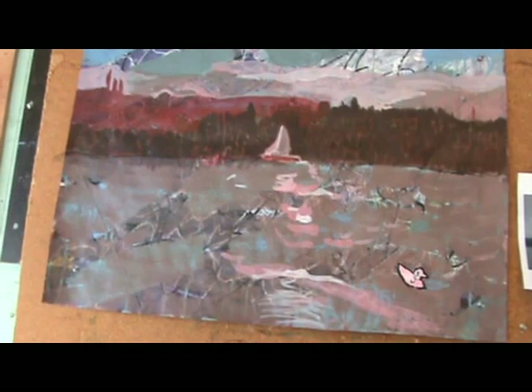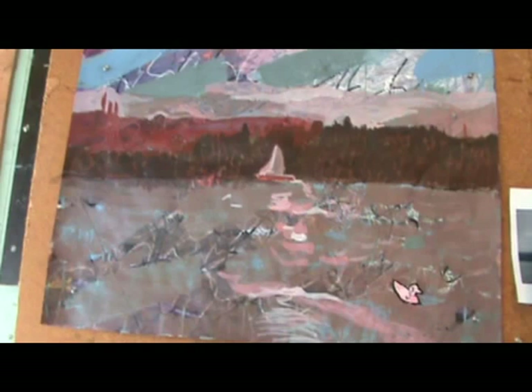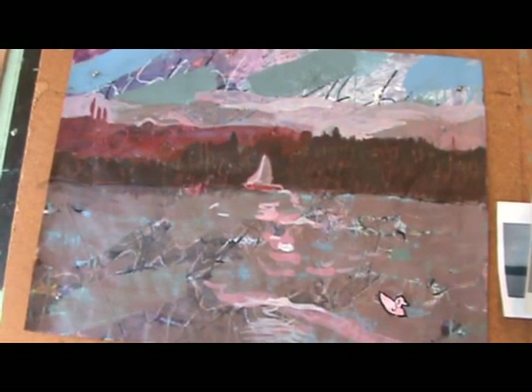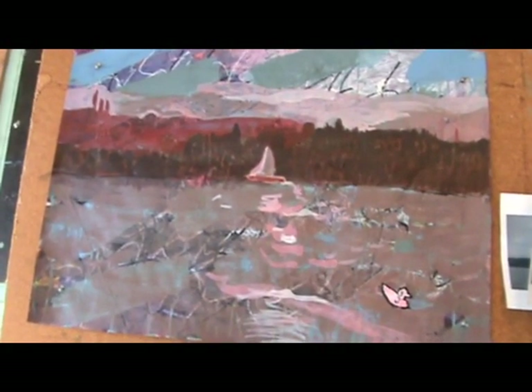It's background, it's behind the image. All this stuff is really going on — there really was a boat there, there really was a bird there, there really are power towers there, and there really are hills behind the lake.